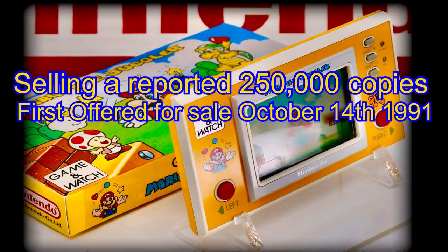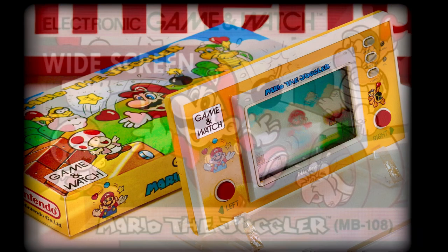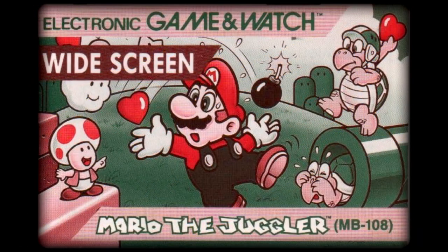First offered for sale October 14, 1991, and reportedly selling upwards of 250,000 units — however this high number has been disputed in the past purely based on its rarity. A visually improved instruction booklet, complete with color illustrations, is only one of the things that sets this Game & Watch apart from its predecessors. It was given the production code of MB-108.